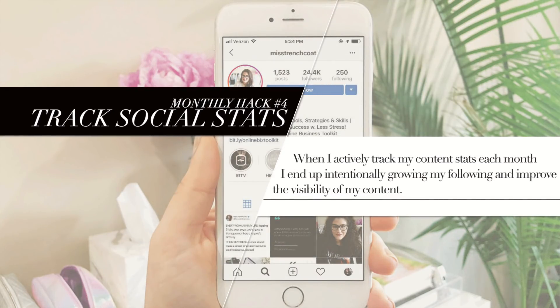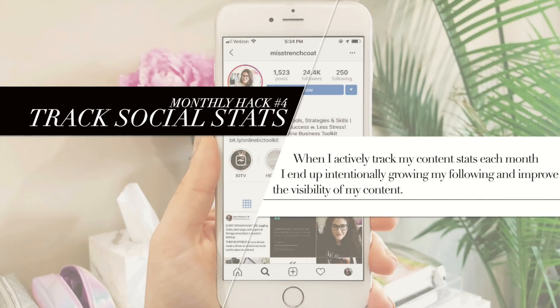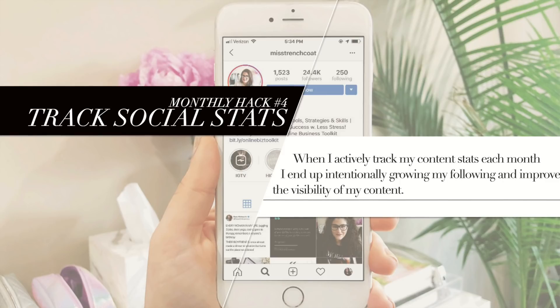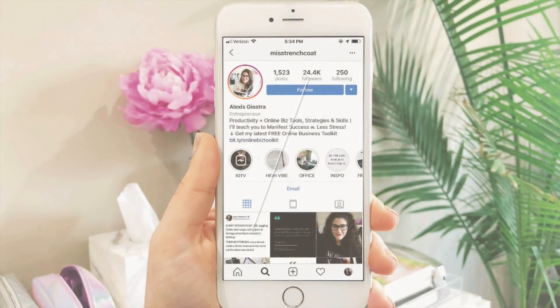Number four is to track stats. Since I run an online business, my statistics for social media and content are extremely important to me. In the past I've been lax about tracking them, and of course it's resulted in stagnancy for those platforms. So in the last few months I've gotten back into the habit of tracking my stats monthly so I can make sure my numbers are moving in the right direction and my effort with work and content is paying off.